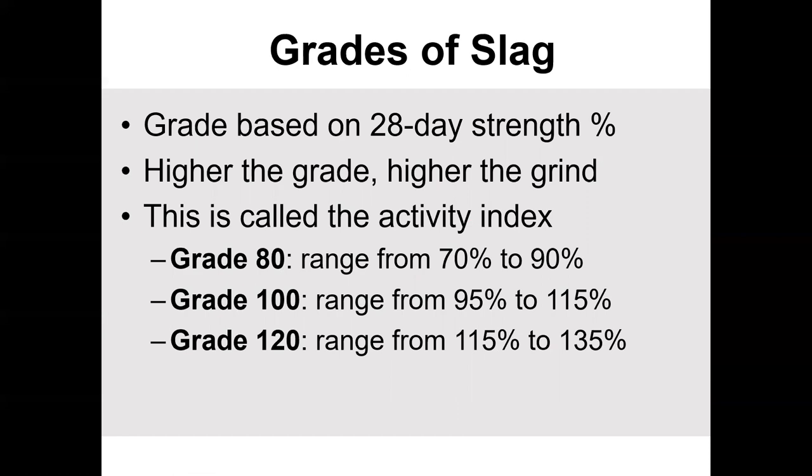The grades of slag are based on the 28-day strength: you compare 100% cement with a certain amount of slag added to the same concrete mix, and that change in 28-day strength determines the grade. You can actually grind it to be more or less reactive. Typically you'll use 100 grade — that's what most people use. Every once in a while you'll see a 120. Nobody really wants an 80 grade because that really lowers the strengths of your concrete below 100%, so you really want to see something like 100 or above.